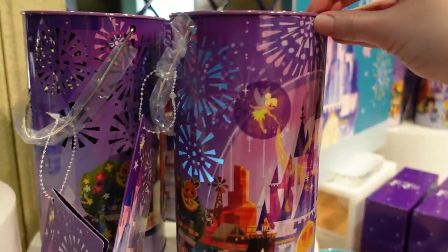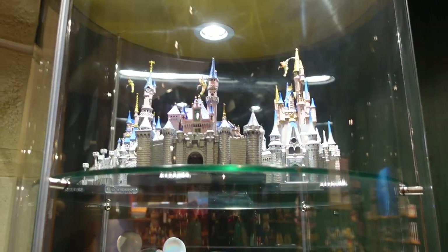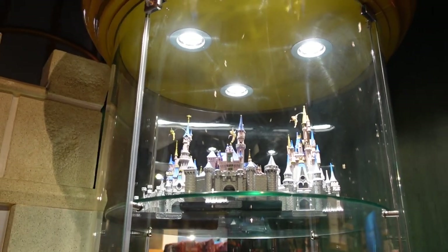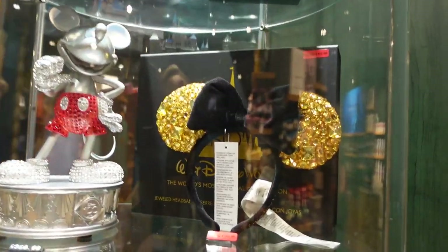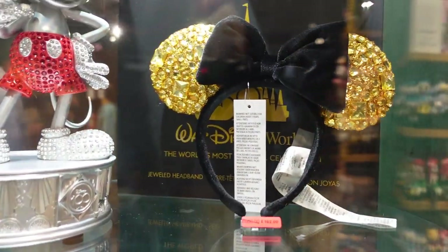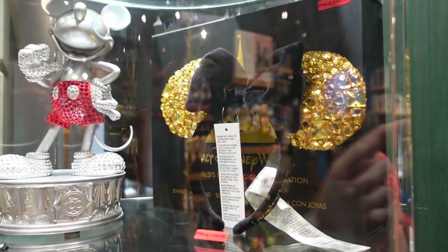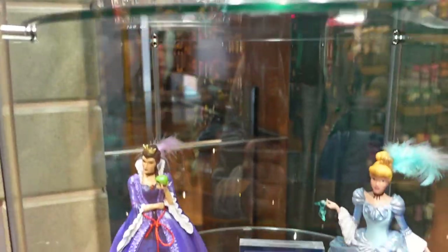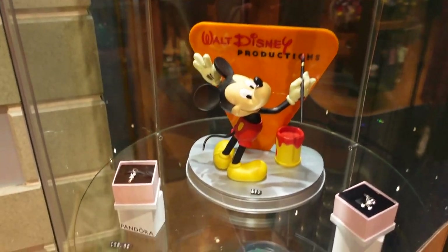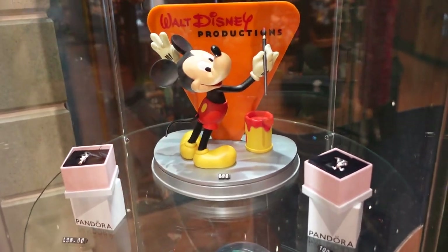They have the Disney 100 castles in the display cabinet — I believe around £170 each. They also have the Walt Disney World 50th anniversary sparkly ears — was £600, reduced to £162 — and it comes in that box at the back there. Oh look — Cinderella and the Evil Queen! And there are some Pandora charms in there too, including an Oswald one from the Disney 100 range.